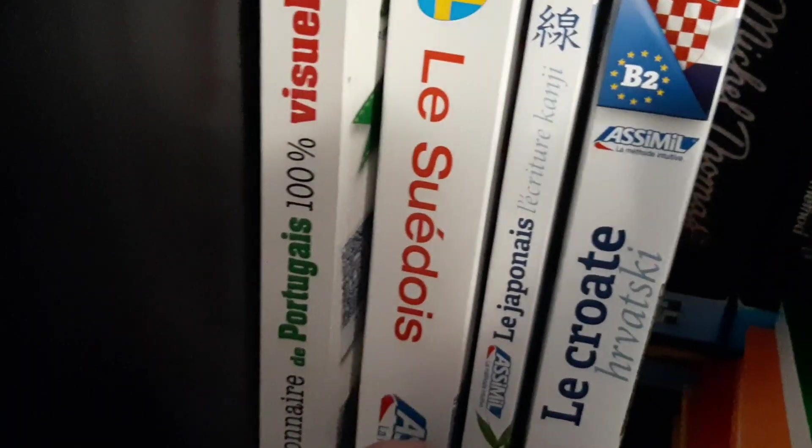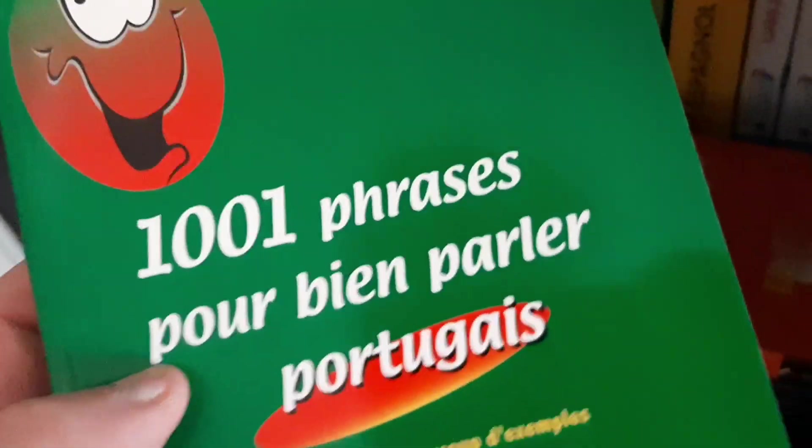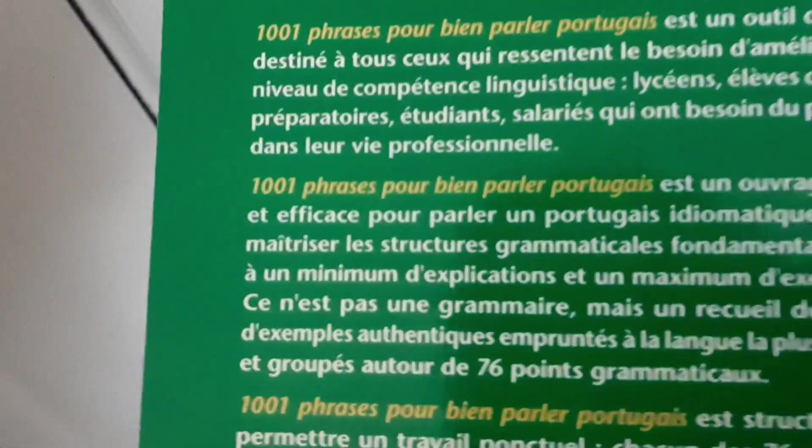We have Swedish Assimil, the Japanese Kanji book also from Assimil, and we have Croatian from Assimil. Over here is a bunch of different books you guys haven't seen. I got this one today — 1001 phrases to speak Portuguese well. Really good.